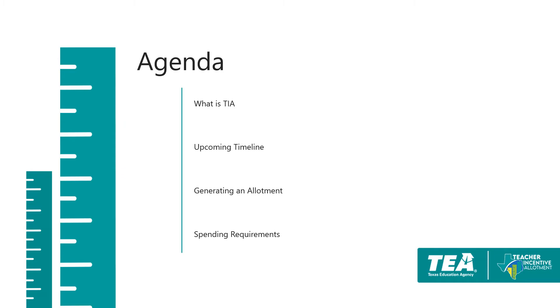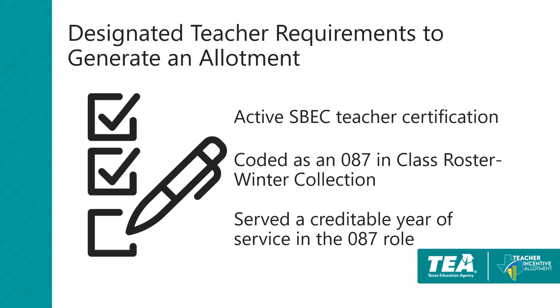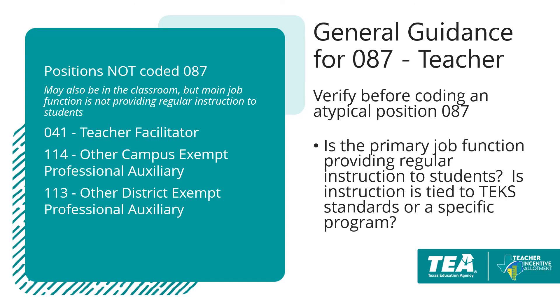We will now review the criteria for designated teachers to generate an allotment. There are three criteria that align with statute: the teacher must have a current active ESPEC teacher certification; they must be coded as an 087, or teacher, in the class roster winter collection; and the teacher must serve a creditable year of service in the teacher or 087 role. Teachers are coded as an 087 if their primary job is providing regular instruction to students. Positions that are often miscoded as an 087 include 041, 113, and 114. These positions are normally classroom-based, but the role is not providing regular instruction to students and should not be coded as an 087.